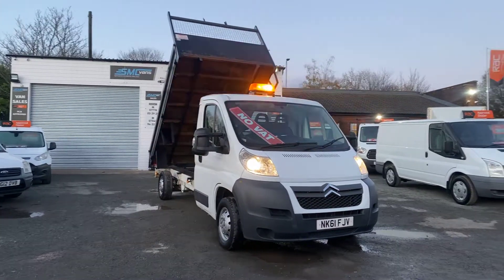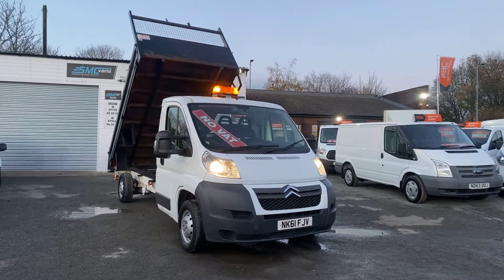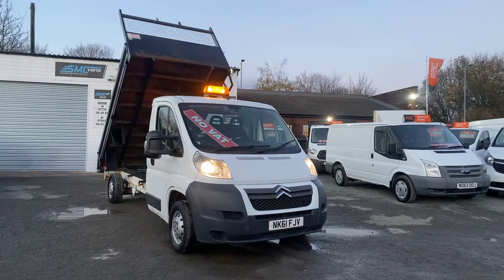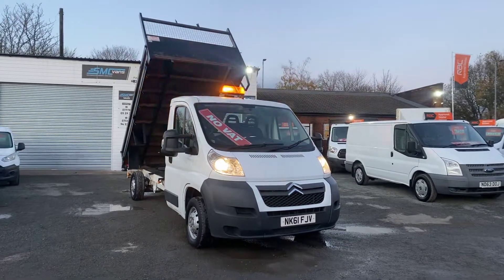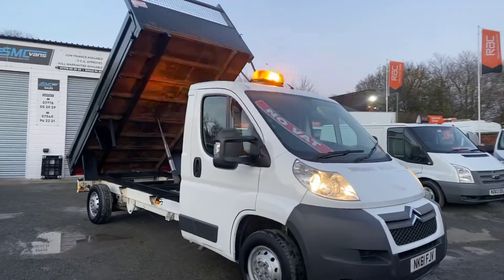Hi, welcome to SMC Van Sales. We're located in Manchester on Ashton New Road, next to Manchester City's ground. Today I've got a 2011 Citroen Relay L3, which is the long wheelbase. It's only covered 52,000 miles and it's in very clean condition. I'll do you a walk-around video now to show you the full truck.